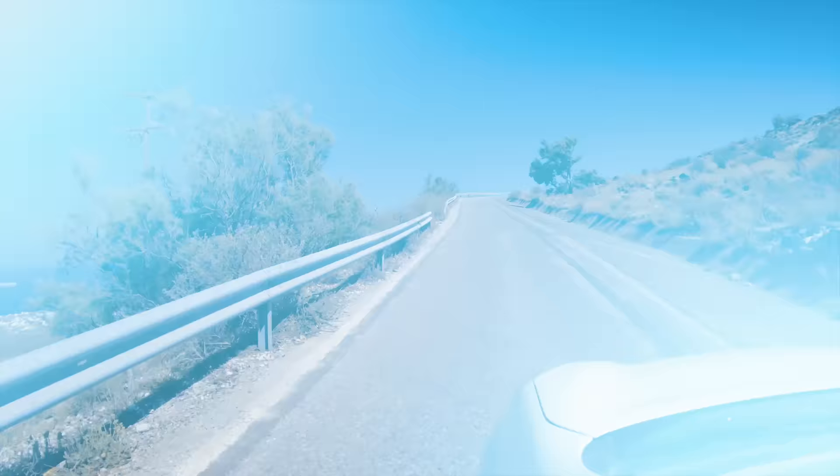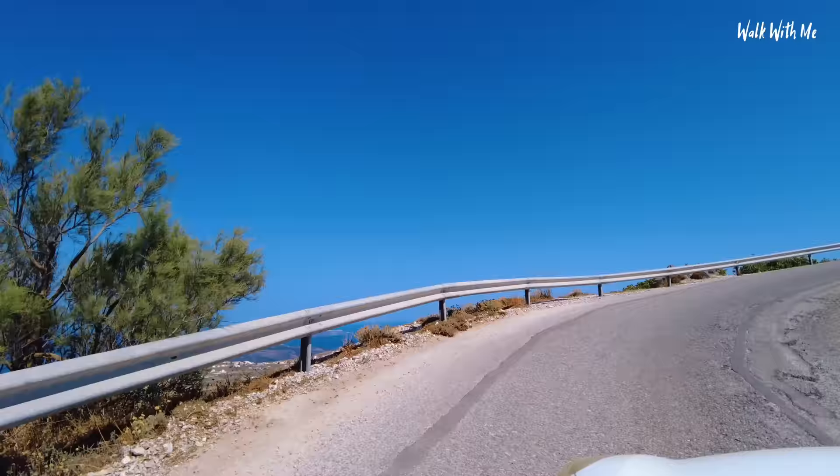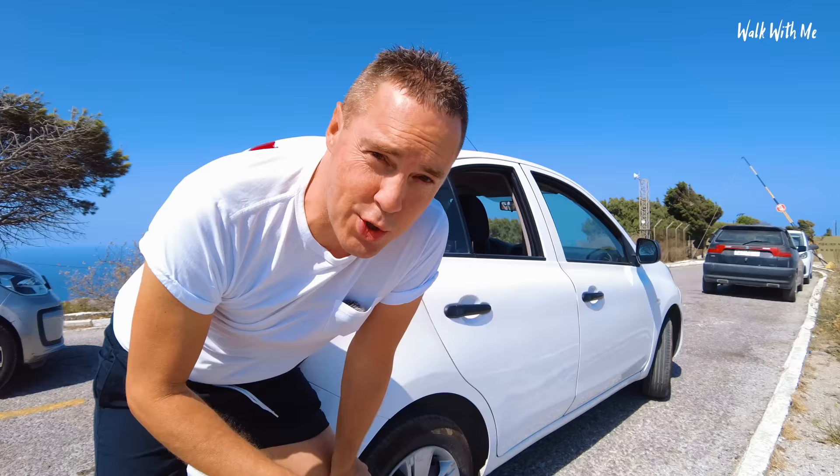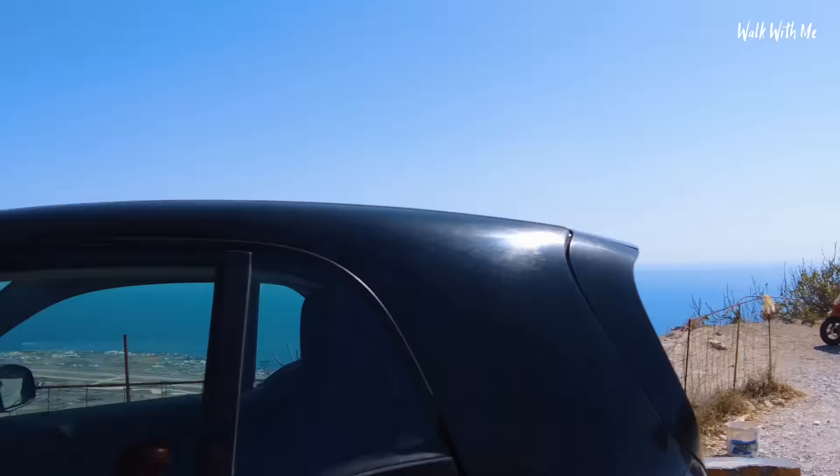It's a pretty steep drive, having to use mostly first gear. I'm not even at the top yet but there are already some breathtaking views. To get one of the best views in Santorini, you don't need to drive to Ia — you just need to drive up a rather steep hill and come here on the southeast of the island. It is extremely windy up here.